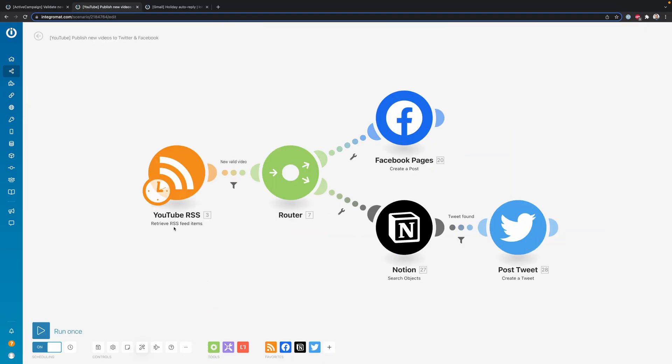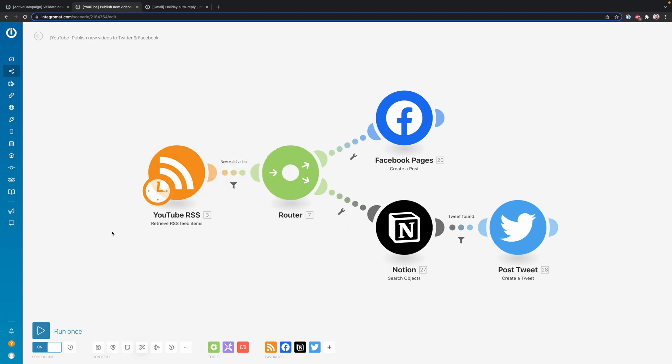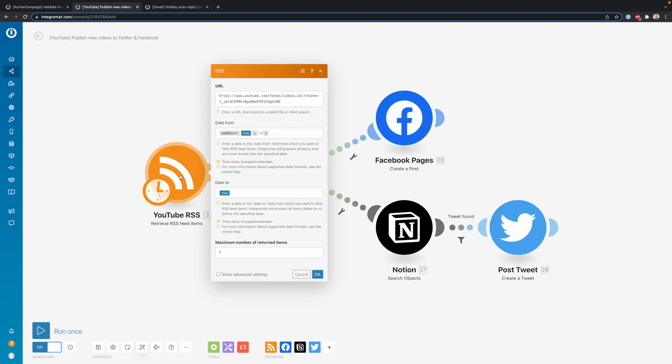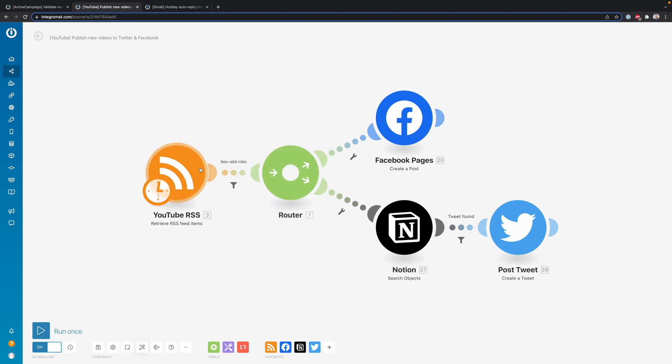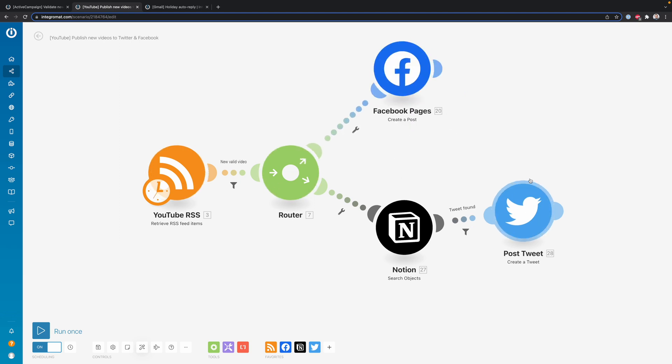Or what I could also do is set this scenario to run every Thursday at 9pm, then have it check my YouTube RSS feed to see if there are any new videos. If there are new videos, I automatically post them to my Facebook page and to Twitter. This was something I was first doing manually, and this is really saving me lots of time.